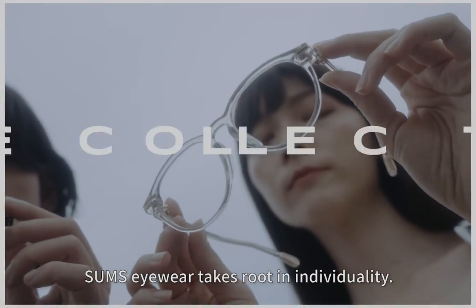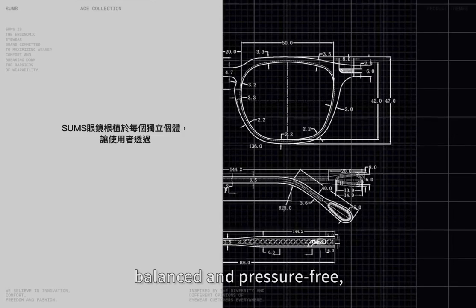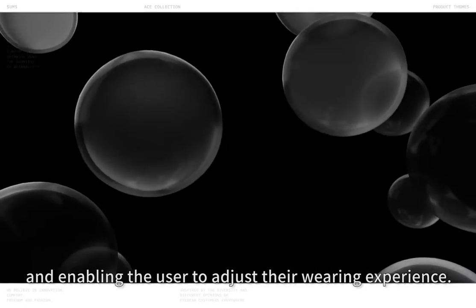Some's eyewear takes root in individuality, providing a design that is flexible, balanced and pressure-free, enabling the user to adjust their wearing experience.